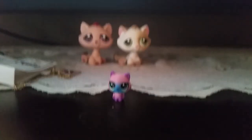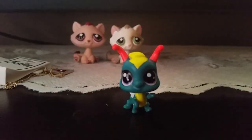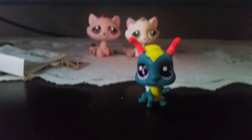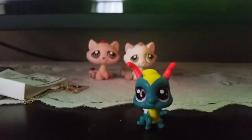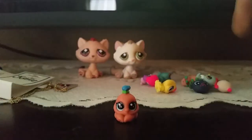Next up is this adorable little kitty named Minx Kitten Cat and its number is 188. I'm sorry, I forgot about this little guy — her name is Queen Belly and its number is 185.